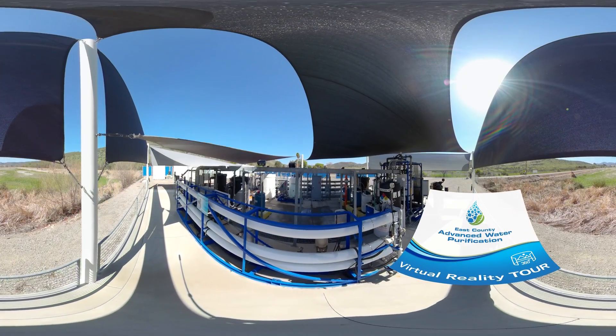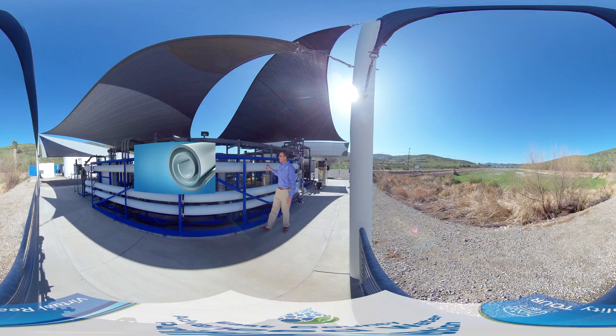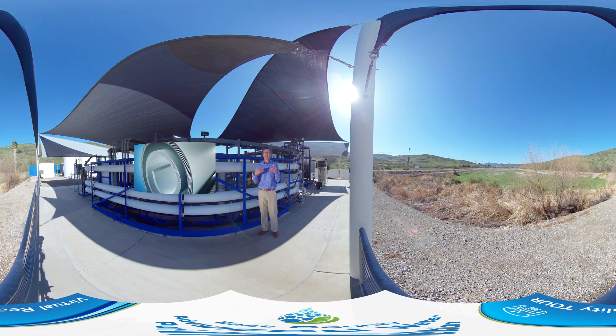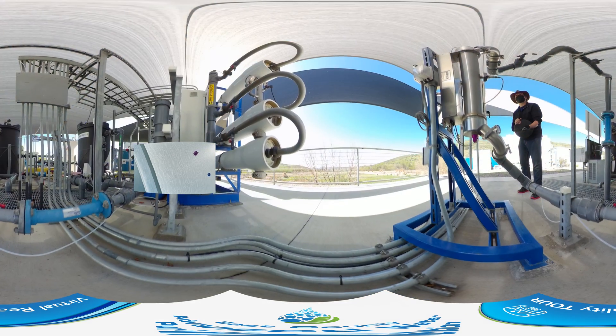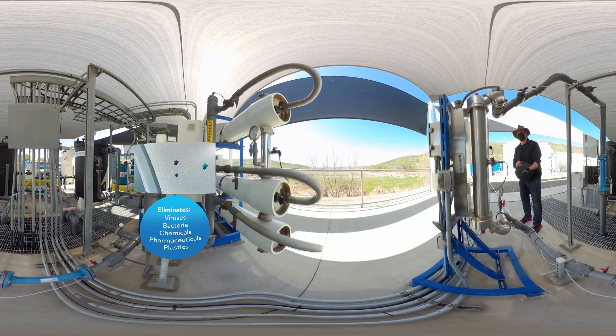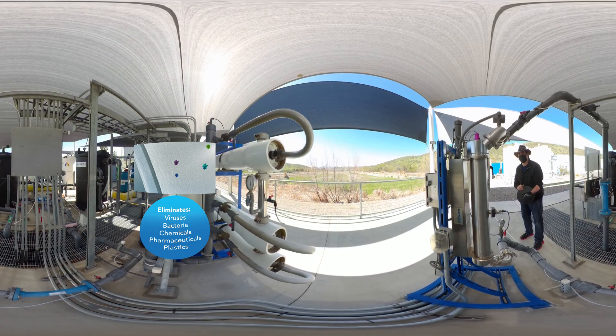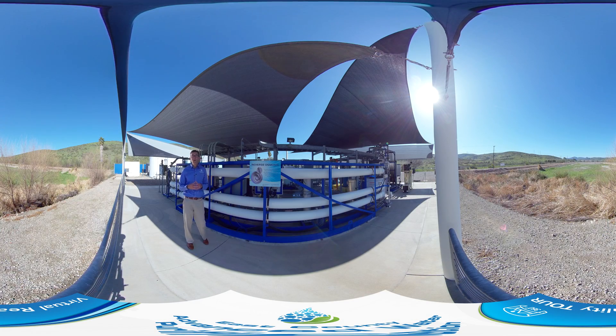Here we are at the second step of the treatment process at the demonstration facility: reverse osmosis. These tubes behind me are filled with layers and layers of filters. Each filter removes particulates down to a hundred thousand times smaller than a human hair. As water makes its way through these tubes, particulates such as viruses, bacteria, chemicals, pharmaceuticals, and plastics are removed through the reverse osmosis process. At the end of the treatment process, purified water near distilled in quality is left. From reverse osmosis, the water makes its way over to advanced oxidation.